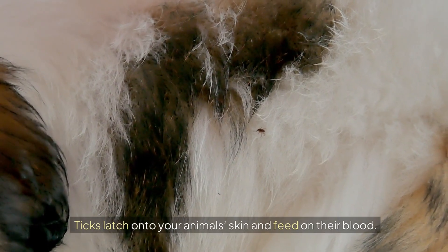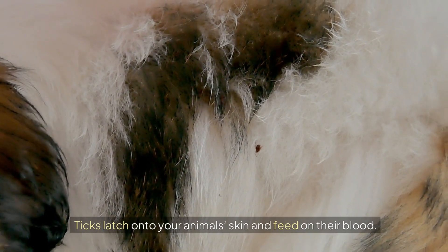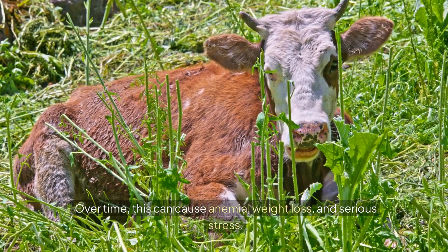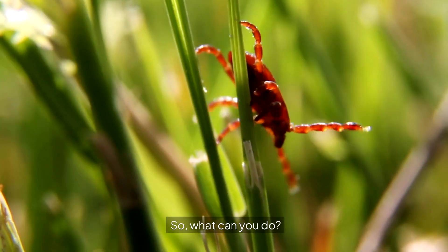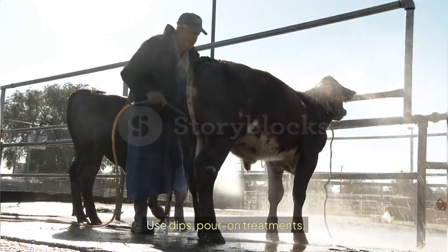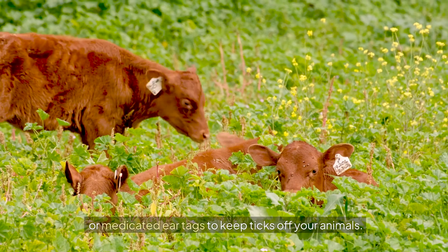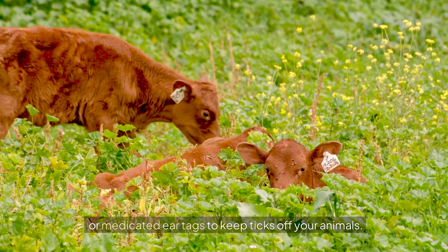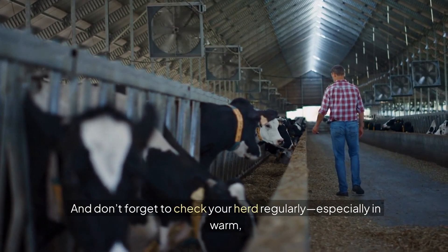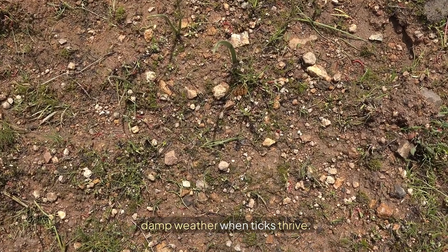Ticks latch onto your animal's skin and feed on their blood. Over time, this can cause anemia, weight loss, and serious stress. Regular tick control is key. Use dips, pour-on treatments, or medicated ear tags to keep ticks off your animals. Don't forget to check your herd regularly, especially in warm, damp weather when ticks thrive.